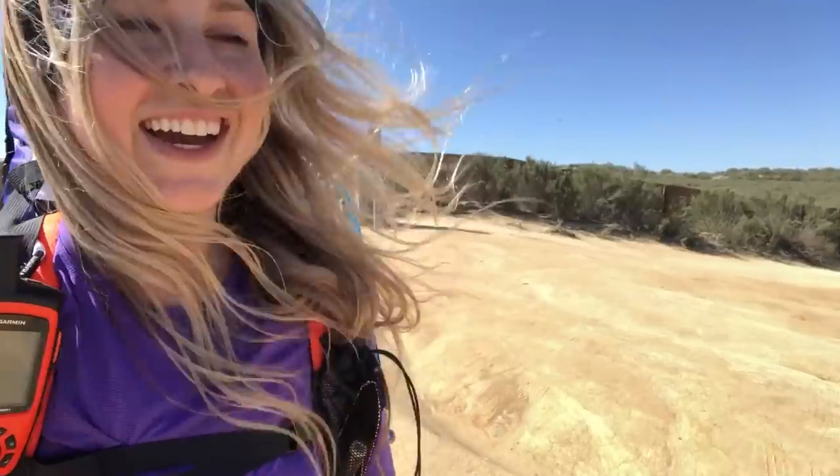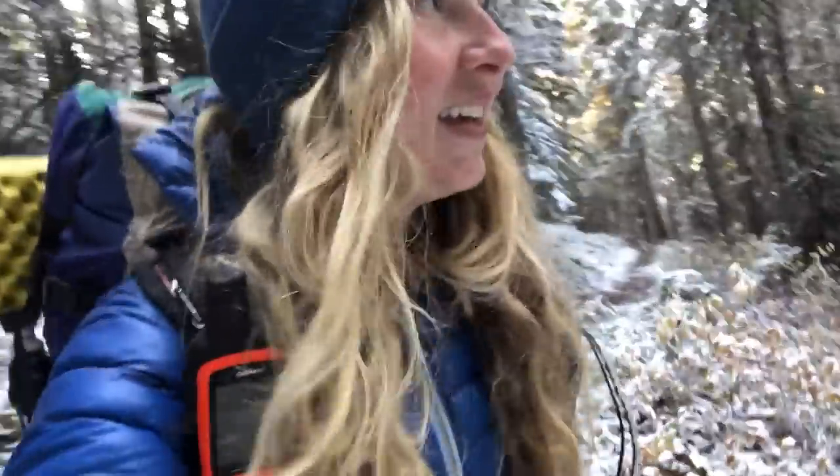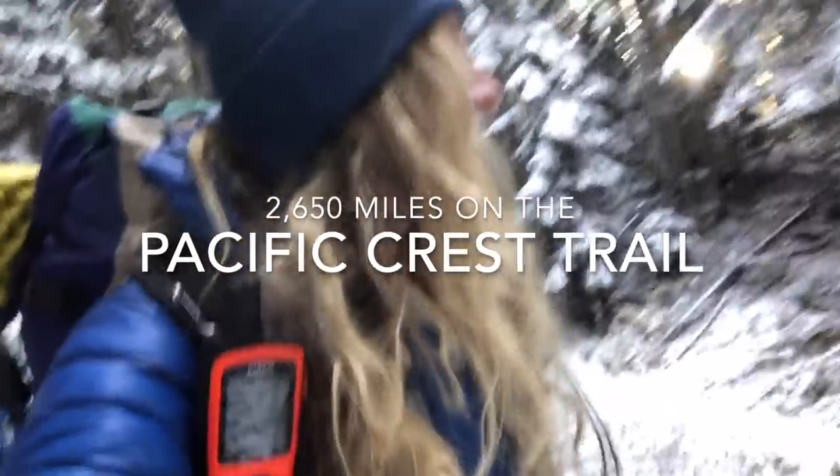We are officially starting the PCT. I can't believe this is here. I'm so excited and nervous. Good morning. It's my last day. So many emotions, but right now the main one is that I'm really cold. That was the last time I put away my tent on the Pacific Crest Trail. It's a lot of tent setups and takedowns and everything in between, but I'm ready. Here we go.